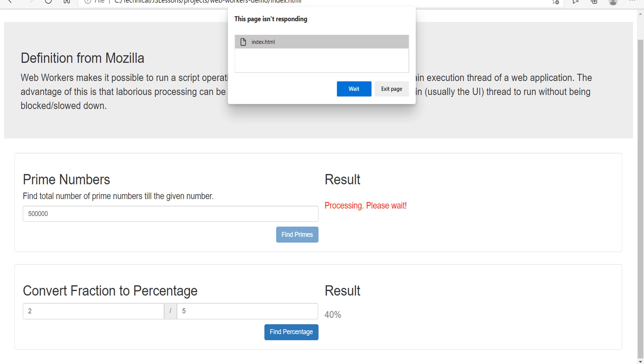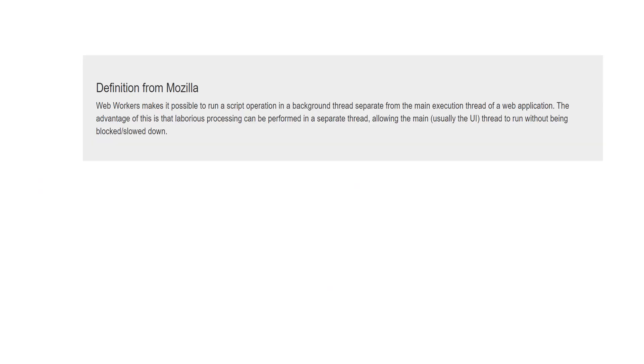Since the processing of prime numbers is a very intensive task, what if we can move this functionality to the background? This means that when the user clicks the find prime button, we can process the prime numbers quietly in the background, and once the processing is done we can show the results on the HTML page. This way, as a user I'm not blocked and I can continue to interact with the page. A web worker does exactly this for us — it is part of a browser feature and not the JavaScript engine. It loads the script that needs to run in the background.